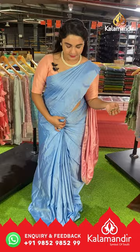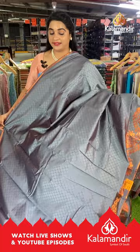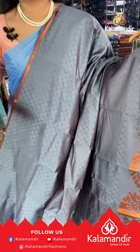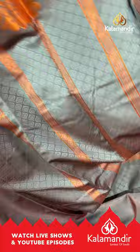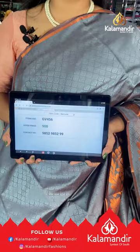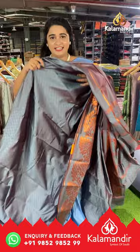Next saree is a grey color single saree — a very trendy color. The body has a self-embossed design with a self-color border featuring floral weaving. The pallu is self-color with embossed design and lines, paired with a self-color embossed design blouse with border. Saree code GV456, price ₹900. WhatsApp: 9852-9852.